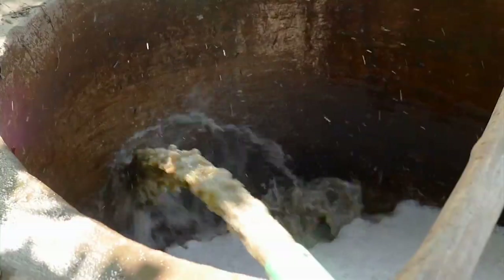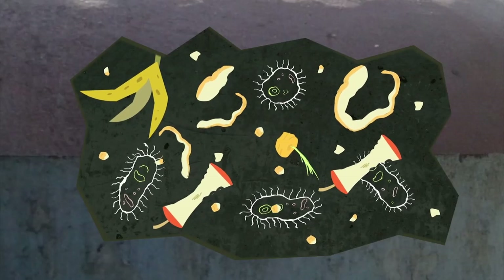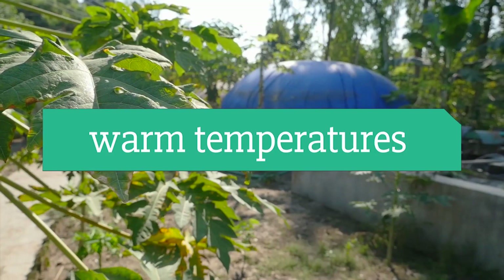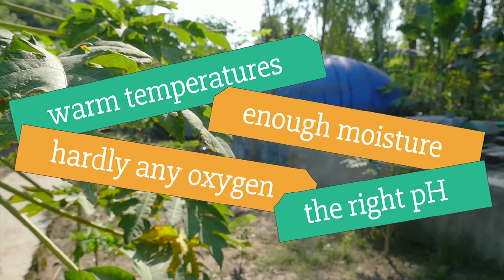These food scraps get mixed up with the water and go into the main part of the digester where the microbes get to work. Is that my banana? The microbes love it in here. They have everything they need to be happy and get cracking with anaerobic digestion: nice warm temperatures, enough moisture, hardly any oxygen, and the right pH — not too acidic, not too alkaline.